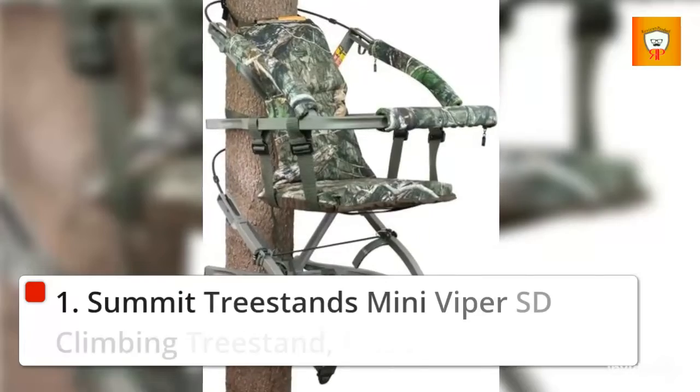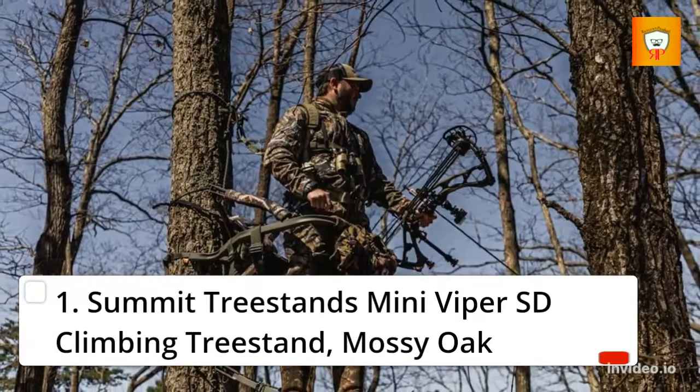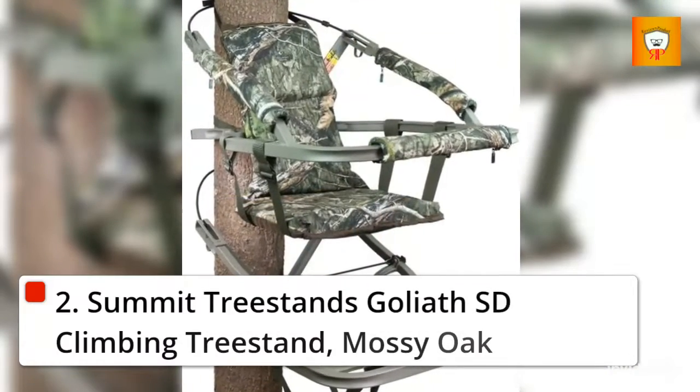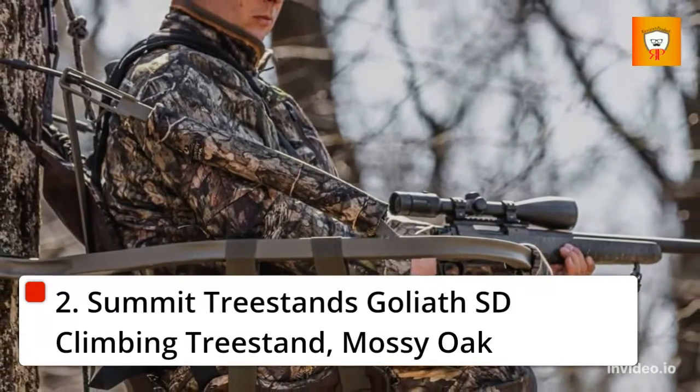1. Summit Treestands Mini Viper SD Climbing Tree Stand, Mossy Oak. 2. Summit Treestands Goliath SD Climbing Tree Stand, Mossy Oak.